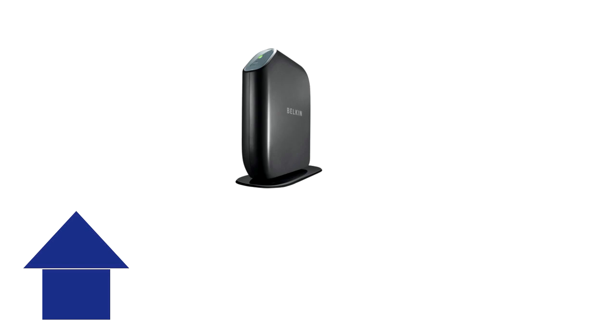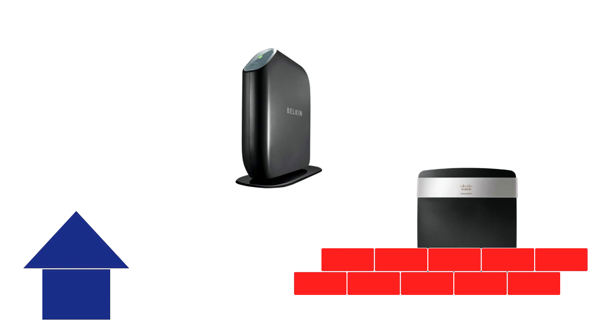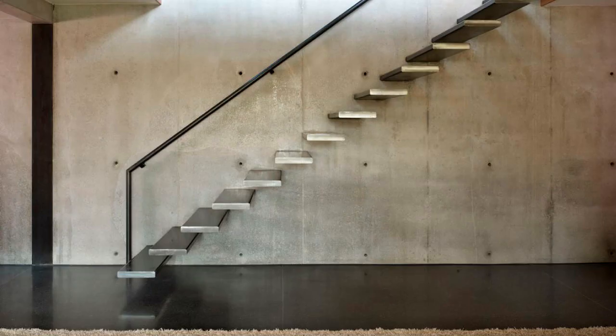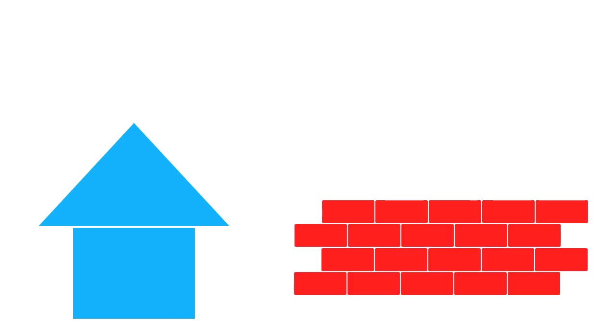If your home is under a thousand square feet, a lower end router such as a Belkin or Linksys E2500 may work just fine for you, as long as there aren't any significant signal barriers. A signal barrier is most often an internal concrete wall. However, if the wireless area you're trying to cover is more than around 1300 square feet, or if it does have significant signal barriers, we would recommend a higher end router.